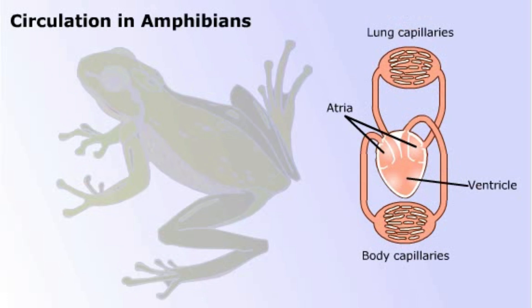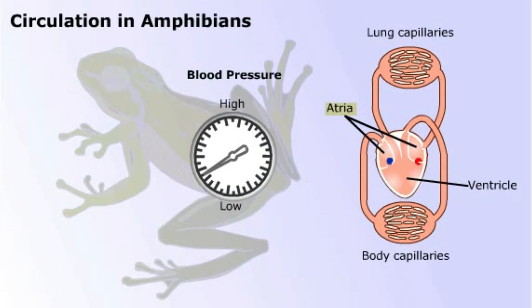Amphibians, like this frog, have one ventricle just like in fish, but they have two atria. This modification allows blood pumped from the ventricle to the lungs and skin to pick up oxygen, then return to the heart to have its pressure boosted before passing to the body tissues. More pressure equals more oxygenated blood passing to the tissues in a reduced amount of time. In amphibians, the blood returning to the left atrium from the lungs is oxygenated and ready for the body tissues. But as it passes into the ventricle, it is only partially separated from the deoxygenated blood returning from the tissues, so some freshly oxygenated blood goes back to the lungs again.